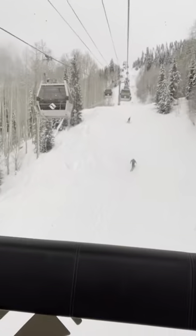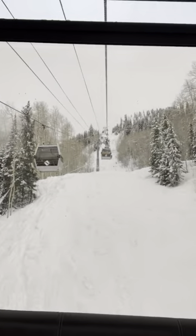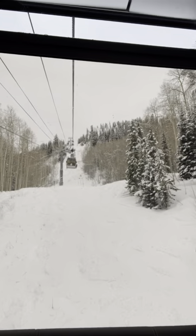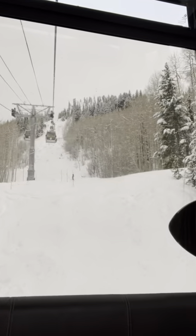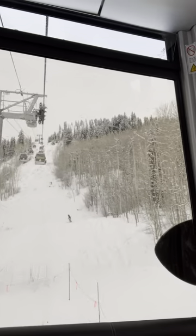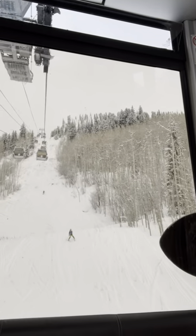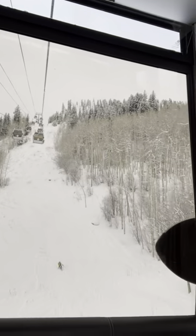I'm on Gondola 1 right now riding up to Mid-Vail. I'm going to turn the camera around and show you. This is riding up Gondola 1 out of Vail Village and these are some of the steeps that the mountain has to offer — some pretty challenging terrain here.